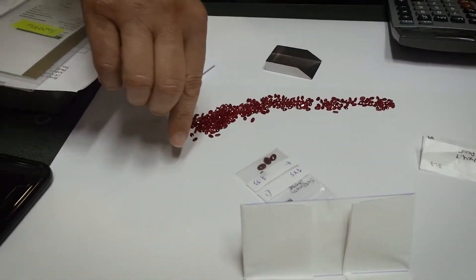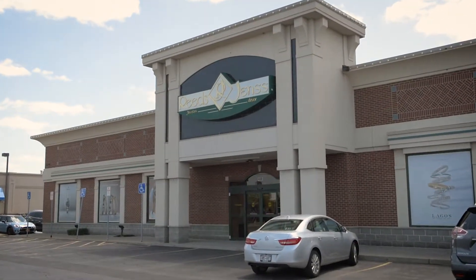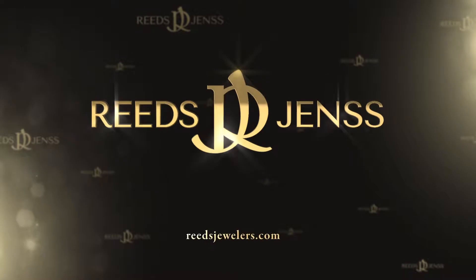By the time we got back to Buffalo, the rubies were ready to be placed into new jewelry for our stores in time for the holidays. Do yourself a favor and stop into one of our stores to experience the Reed's difference for yourself.